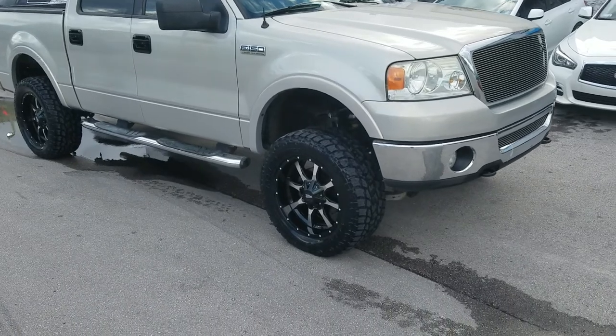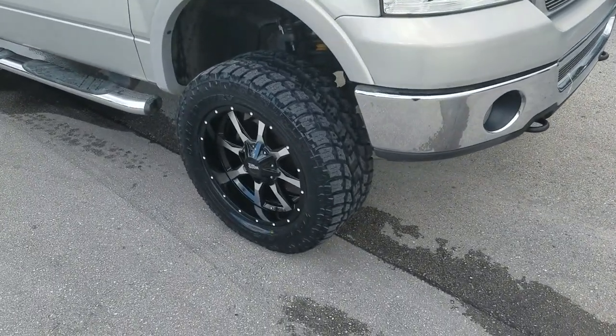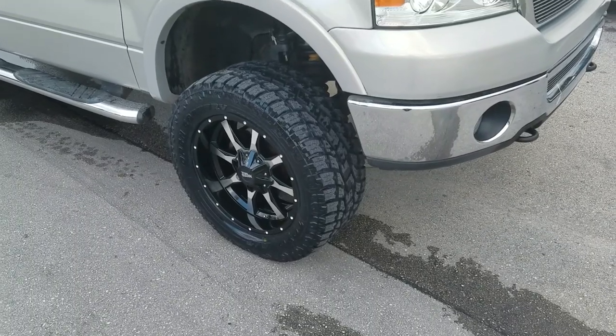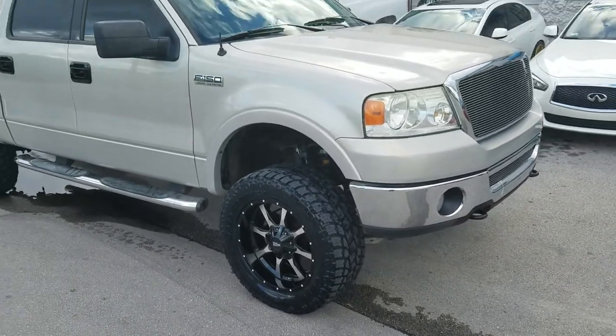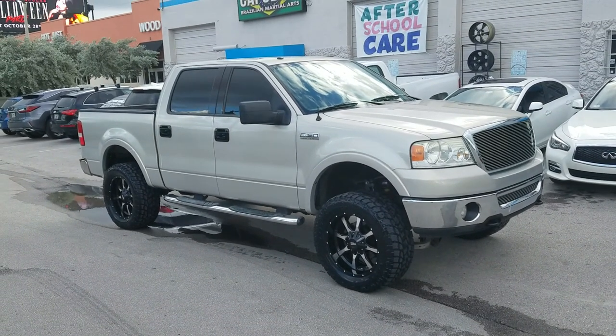Right now we're looking at a Ford F-150 with the 20x9 Motor Metal 970 — 20x9 with a zero offset. Got a 305/55/20 and a 3-4 inch lift on this truck. Great looking wheel, came out really nice on this vehicle.